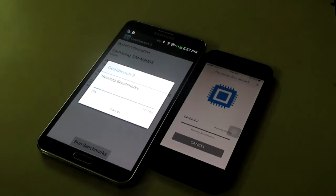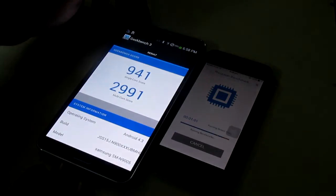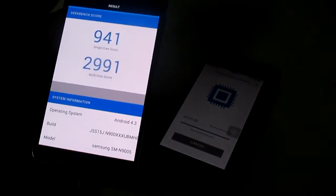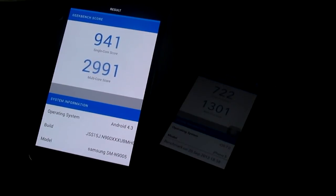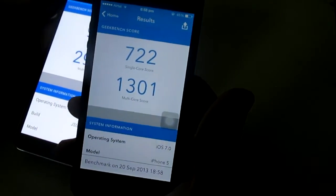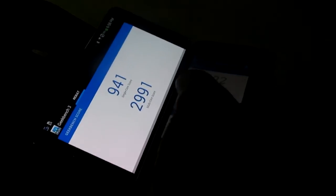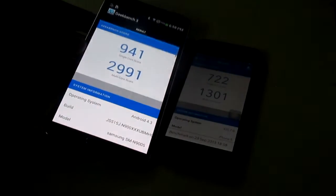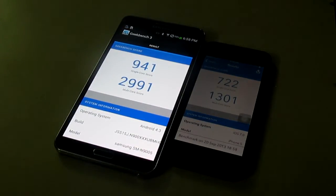As you can see the Samsung Galaxy Note 3 already completed, giving a single core score of 941 and a multi-core score of 2991. Whereas the iPhone 5 gave a score of 722 single core and 301 multi-core. So Note 3 beats iPhone 5 in this one also — as predicted, Note 3 is the fastest phone out there.